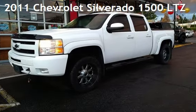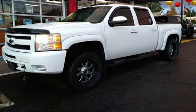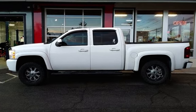Check out this pre-owned 2011 Chevrolet Silverado 1500 LTZ. This 4-door truck has an 8-cylinder, 5.3-liter V8 engine, with 4-wheel drive, and an automatic transmission.